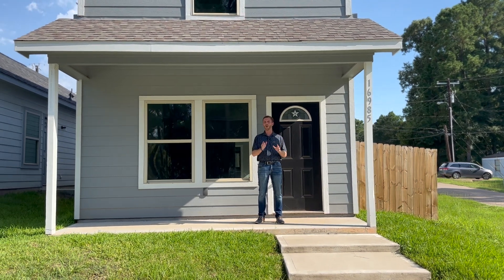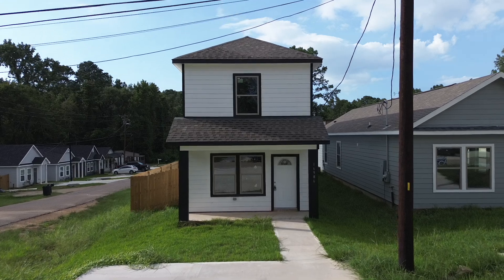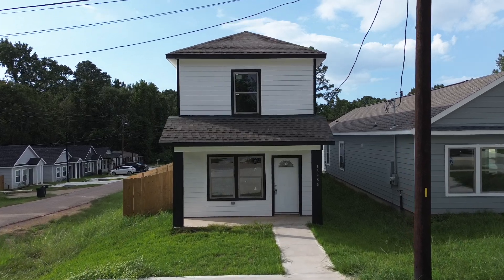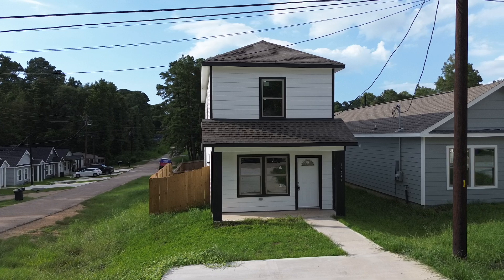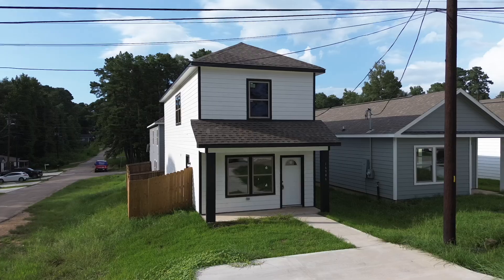Are you looking for an affordable home right here in Conroe, Texas? This gorgeous new construction, just over 1,400 square feet, featuring three bedrooms and two bathrooms, just over $200,000, is one that you surely don't want to miss.